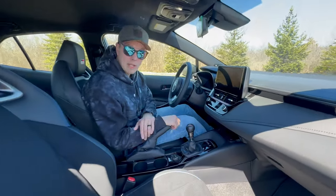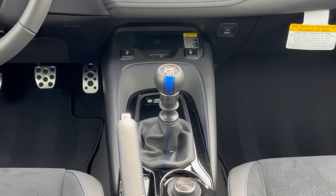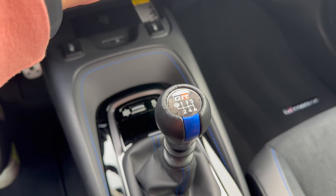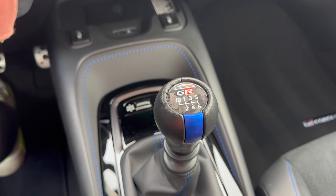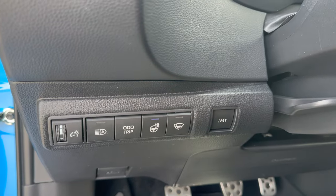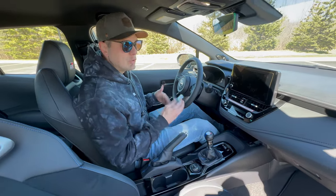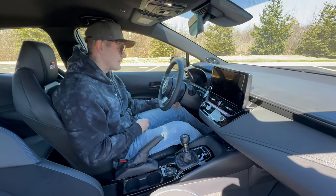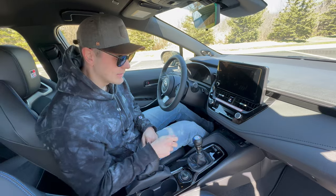For transmission, you only get one option — like the Type R — and it's a six-speed three-pedal manual. Decent throws; I did miss a couple of shifts going up into third, but I like the character you get here. You've got forged carbon-look trim, a pretty decent-sized pedal box even for size-12 feet. You've also got the IMT button — that's the rev-matching system — but unlike most cars where rev match stays on, this defaults to off because it wants you to be a better driver. You click the button on the left of the steering wheel to engage rev matching for your downshifts.